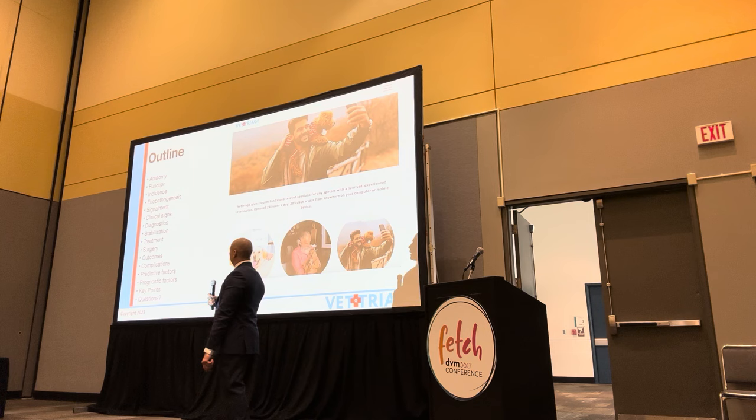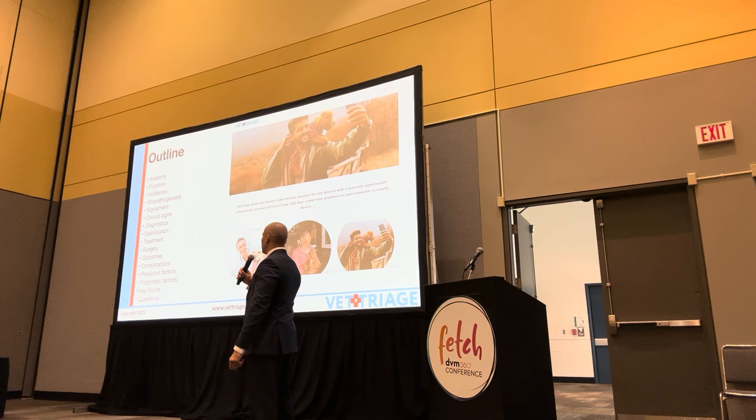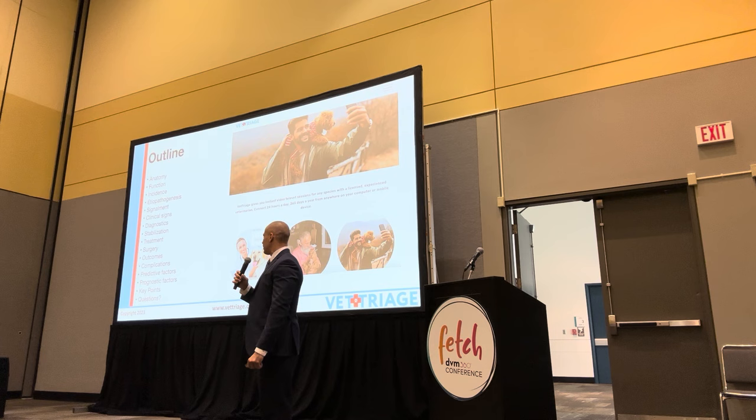We're going to go over all this stuff in the outline. I want to be very practical, very clinical. If you have any questions during the talk, feel free to interrupt. We'll start with some anatomy, the function of the spleen, incidence, pathogenesis, clinical signs, diagnostics, stabilizing the patient, treatment, and a lot more on surgery outcomes, complications, predictive and prognostic factors, and of course any questions you have.